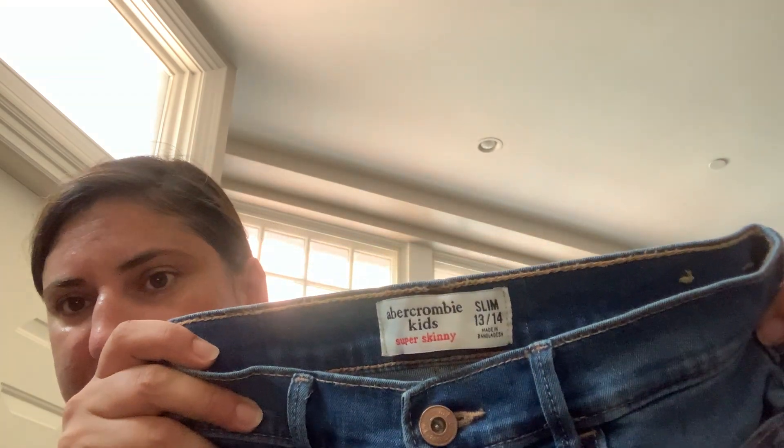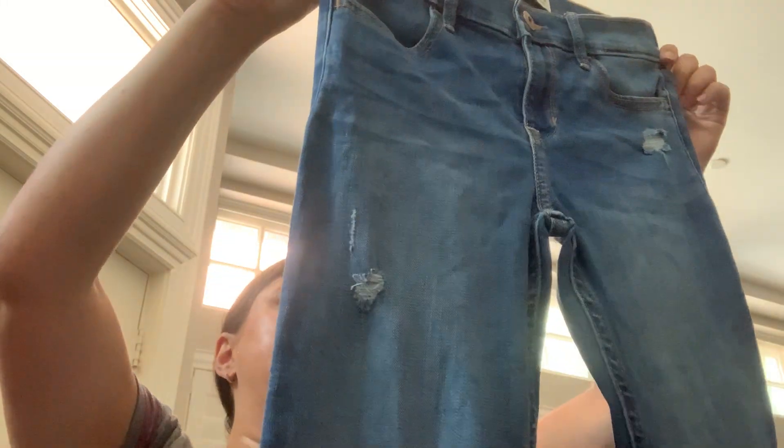Abercrombie — I've been doing very well with Abercrombie denim. These are Abercrombie Kids Slim Fit, size 13/14, like a skinny jean. I don't know, I think it's back-to-school time and people are buying jeans for school. We'll see how it does.